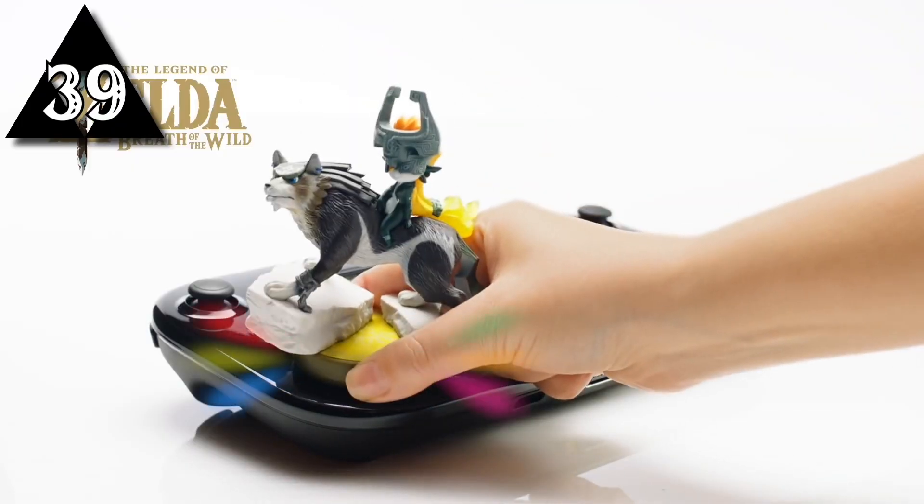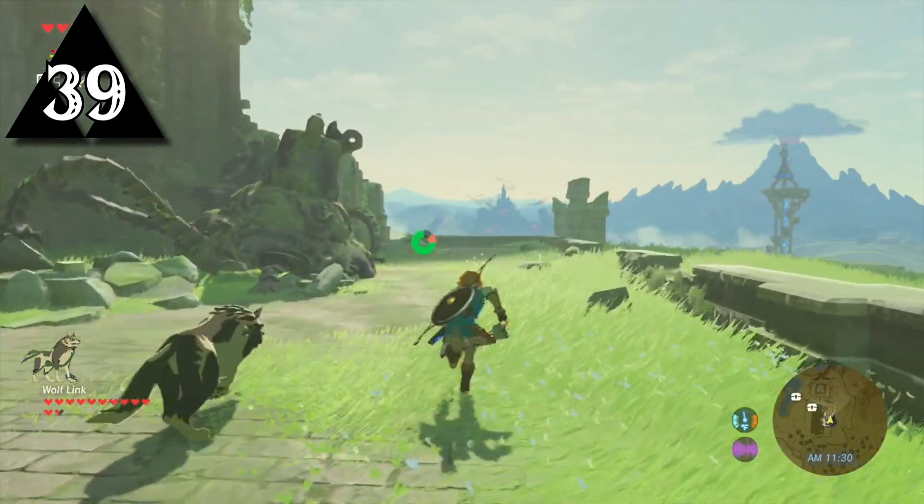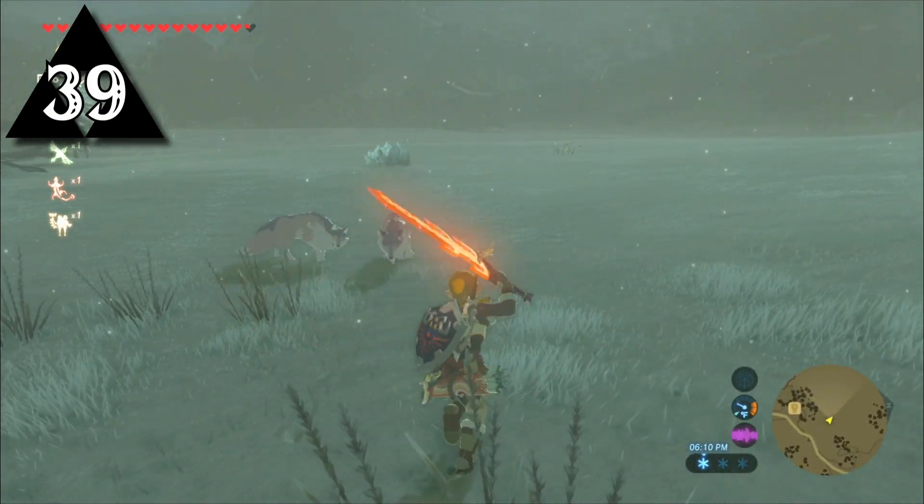Wolf Link can join the player on their adventure through the Twilight Princess Wolf Link amiibo. Developers tried to give Wolf Link dog AI, but he's a wolf, so they decided to make him fight more like the wild packs seen throughout Hyrule.